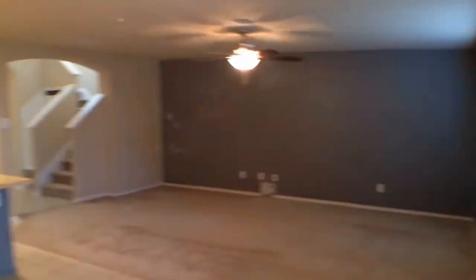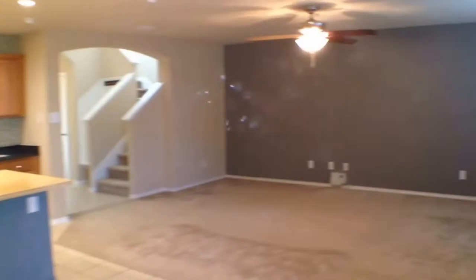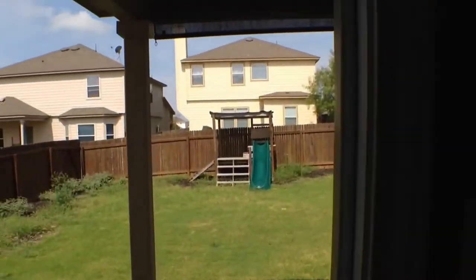In the breakfast room now — panning over the downstairs real quick. A quick look outside: there's a playscape out there for the kiddos and a nice covered back patio.